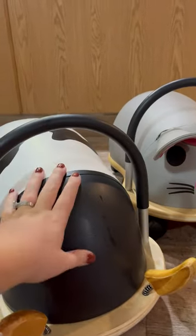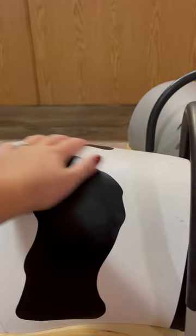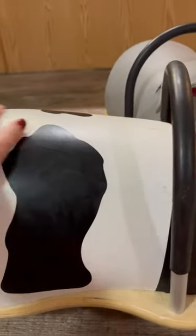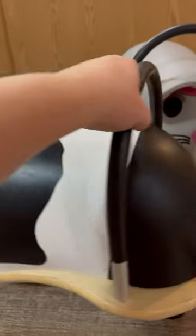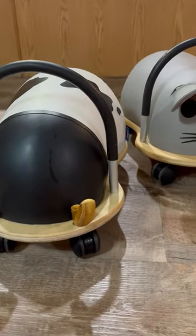One of the things we really like about the mouse and the cow is that they are wipeable, so if things get spilled on them, the material is nice and easy to wipe off. The hedgehog has some fur on it, so it's not as easy to clean.